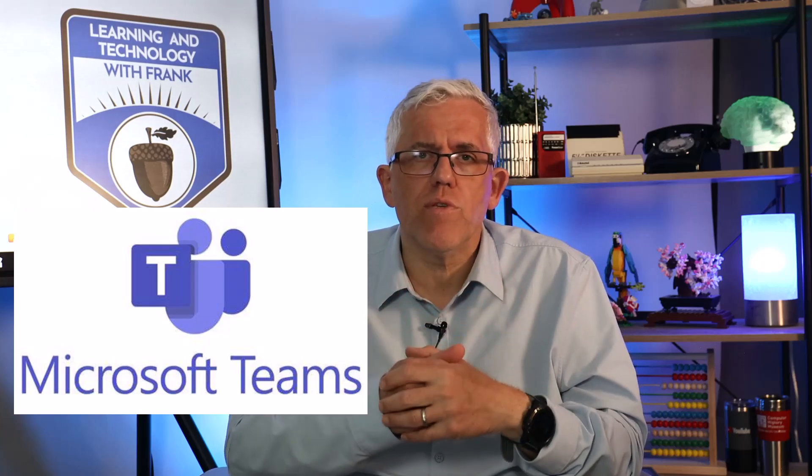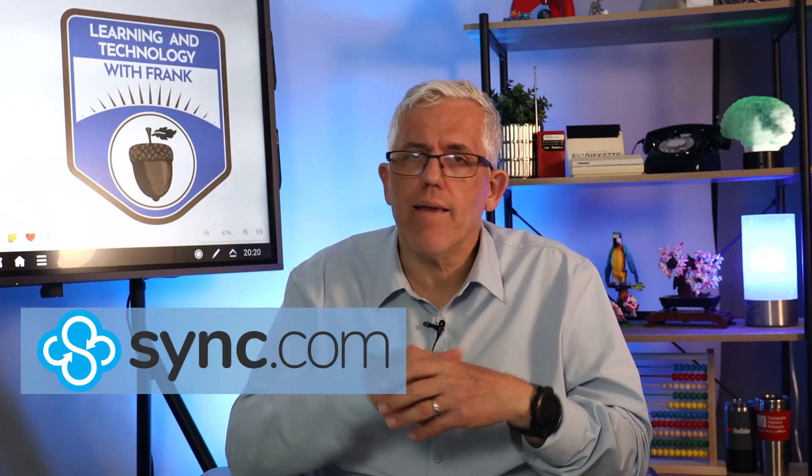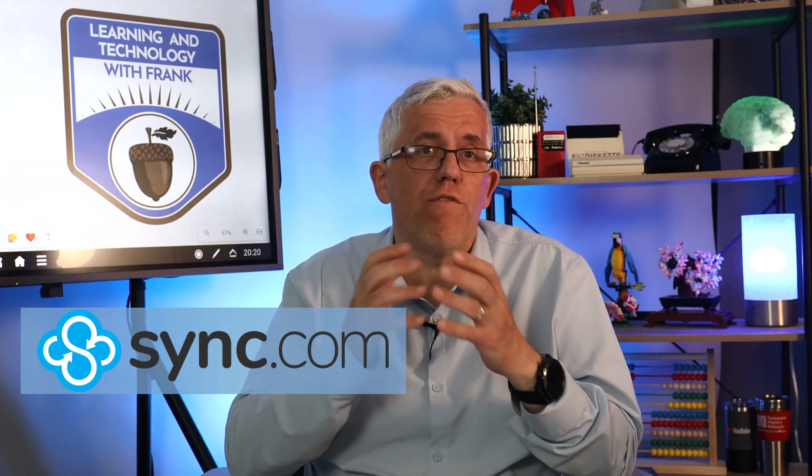A third tool you're going to want to build your virtual company is a collaboration platform, such as Microsoft Teams — there's also Slack and some other tools out there. Microsoft Teams allows you to set up channels for different conversations, share documents in those channels, schedule meetings, and have file sharing applications. You could also use a cloud-based storage service like Sync.com, which would serve as a great repository for file management.